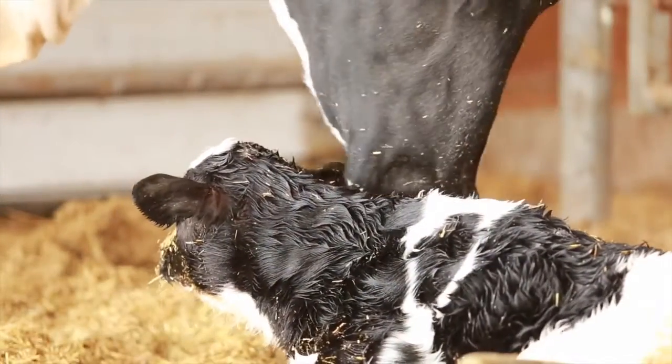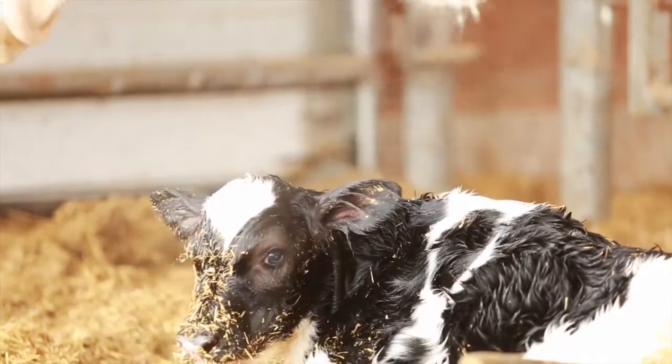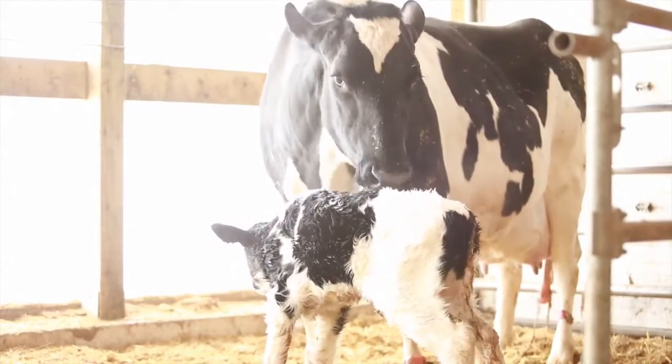This video will be focusing on the calf care practices that are required after a normal birth. If the calving is difficult, additional care practices may be needed for both the cow and the calf. It's important to recognize the signs of a difficult calving early and call your veterinarian if help is needed.